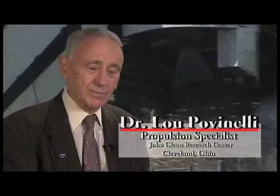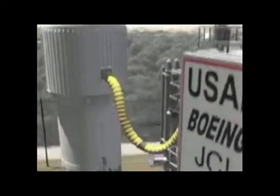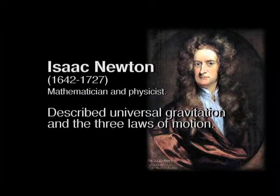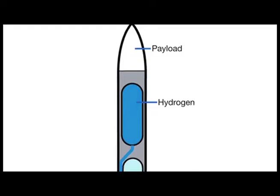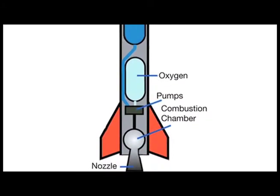My name is Dr. Lou Povinelli. I'm a propulsion specialist. I work at NASA Glenn Research Center. A rocket is a propulsive device that generates motion and has to operate with its own fuel and oxidizer in order to escape the atmosphere. In this context, we're talking about the means by which we can explore space and go to other planets. Newton described it well with his law of motion: the thrust you get out of a propulsion system is equal to mass times change in velocity. So combusting gases inside a rocket chamber convert chemical energy stored in the fuel and oxidizer into kinetic energy as it goes out through the exhaust.